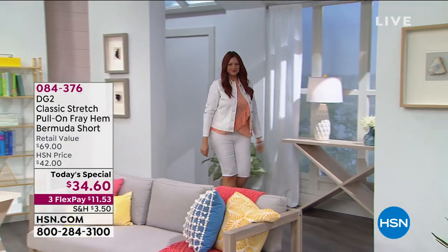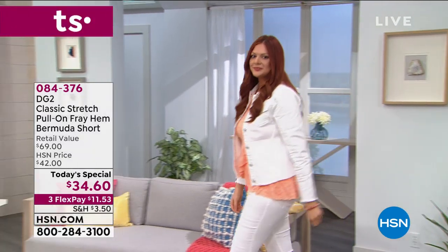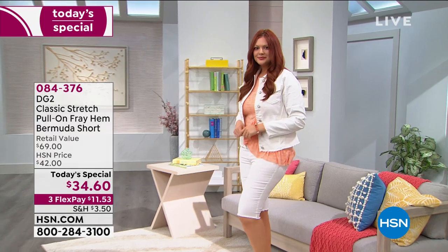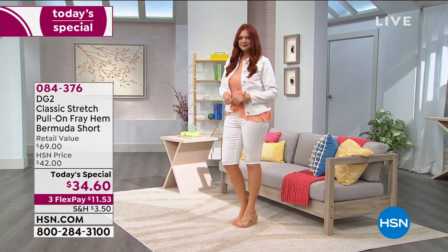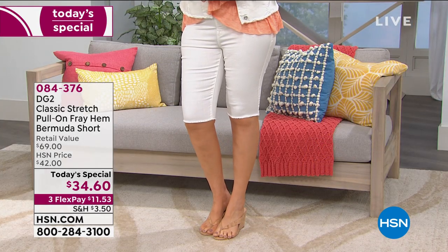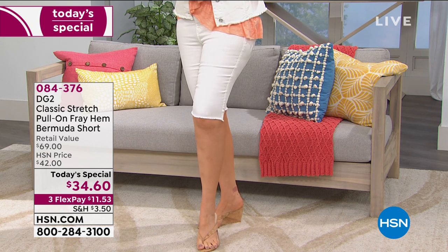This morning we're jumping into talking about fashion that makes you feel good, makes you look good, and gets us ready for summertime. Once a year we get a chance to bring in Diane Gilman's famous Bermuda shorts. This happens to be a today's special — a one-day-only opportunity to look at a best-selling silhouette that's a huge customer pick, now updated a little bit.